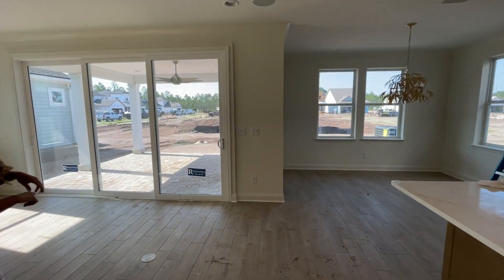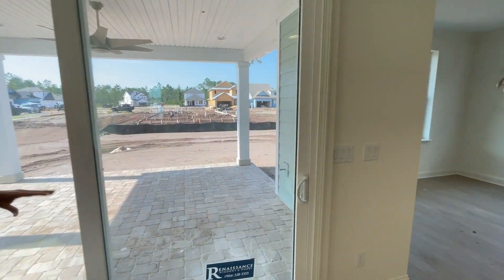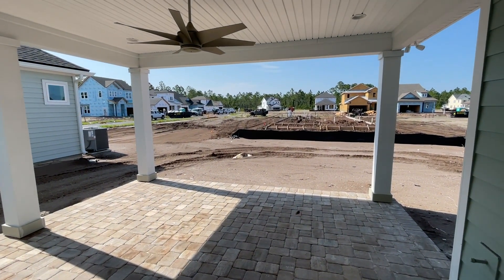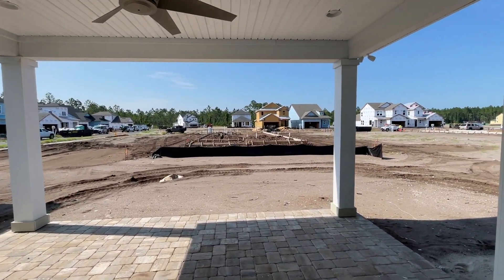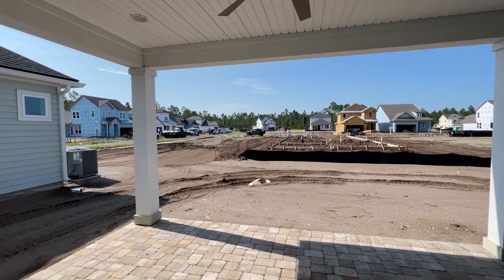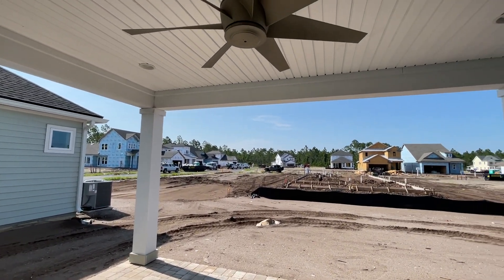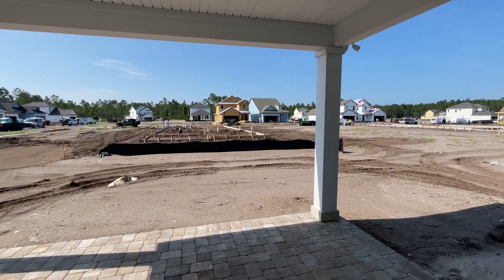Let's talk about outside and what Riverside Homes is going to do to give you some privacy. On some home sites here on the 40-foot lots that are back-to-back interior lots, the builders will be installing a vinyl privacy fence between the properties, so you will have that privacy from your back neighbor. The builders are really thinking outside the box to bring you out here into the beautiful preserved areas.